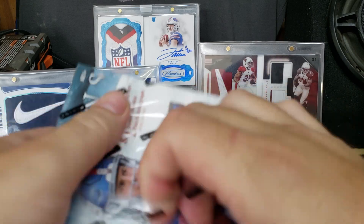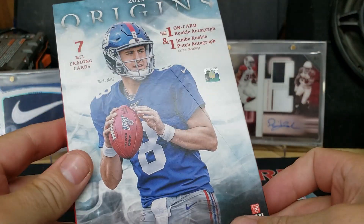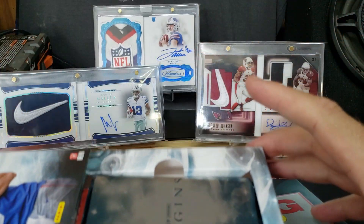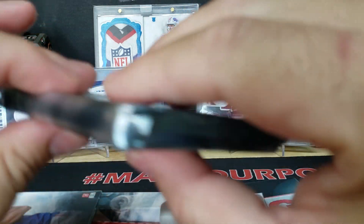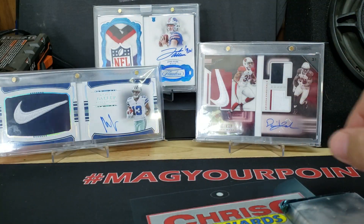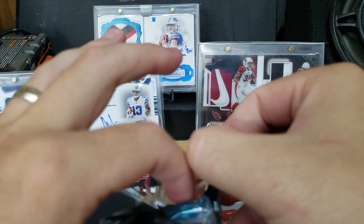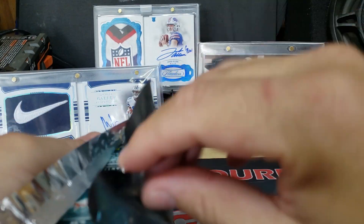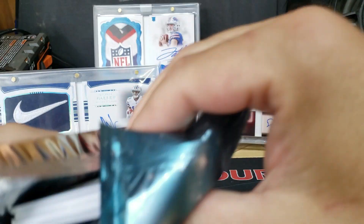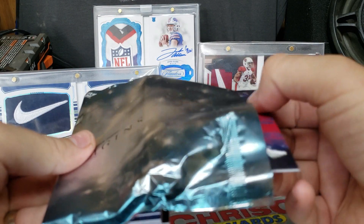Now to the main event — we've got Origins Football, let's do it! I'm starting to see some of the products I like come out with Panini. This is a one-pack product, so it's a win or no-win situation. Here's our pack. I got a peek from the top — I don't think we have booklets in here, but that's okay.